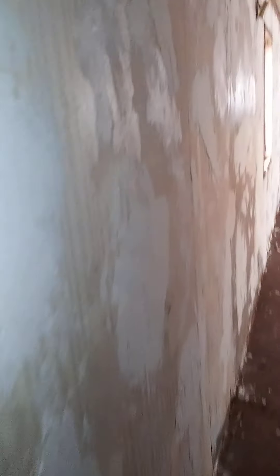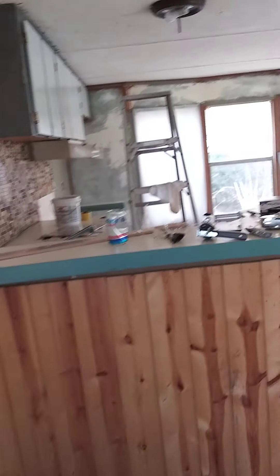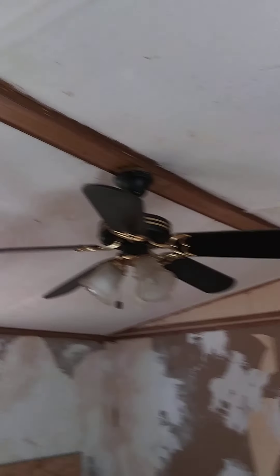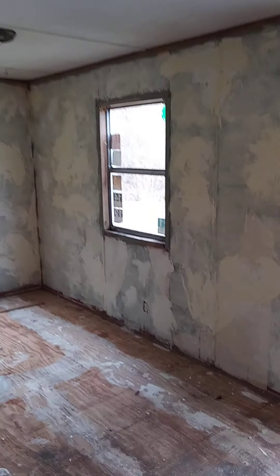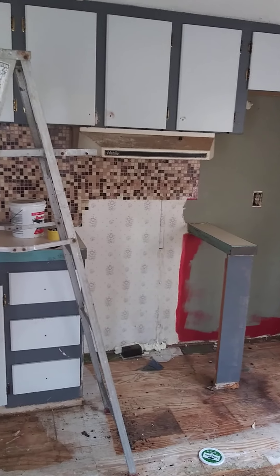I'll do a video of the burned house one day when it's bright out, because it's pretty cloudy today. You can see my brown caulking, so I have no choice but to paint. But yeah, it needs a lot, but it'll be good for just me. My fridge will go there and my stove will go there.